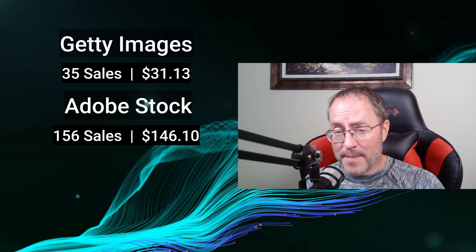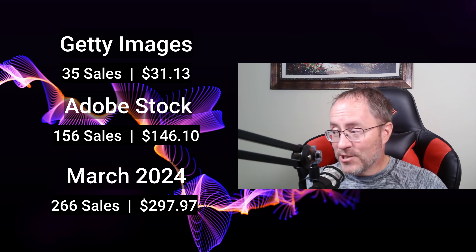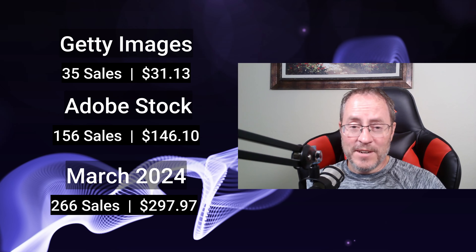What really makes me happy about this month is it was my best March ever: 266 sales totaling $297.97. I try to budget at least $250 a day when I'm out traveling at a location, so the month of March more than paid for an entire day of travel for me. I'm really happy with it.